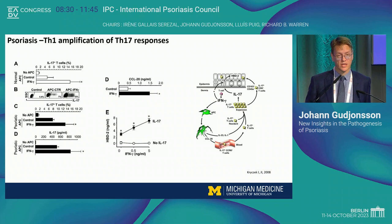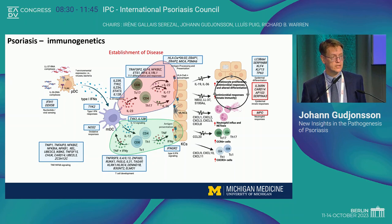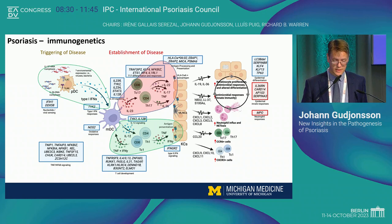Going back to this complex but informative picture: the TH17 arm and the interferon gamma arm represent the establishment and maintenance of disease. The plasma cytoid dendritic cells are much more involved in the triggering of the disease — the unstable psoriasis you see in the clinic. And then the IL-36 axis has much more to do with lesional severity of the disease, and particularly when it gets out of control, the generalized pustular psoriasis variant.